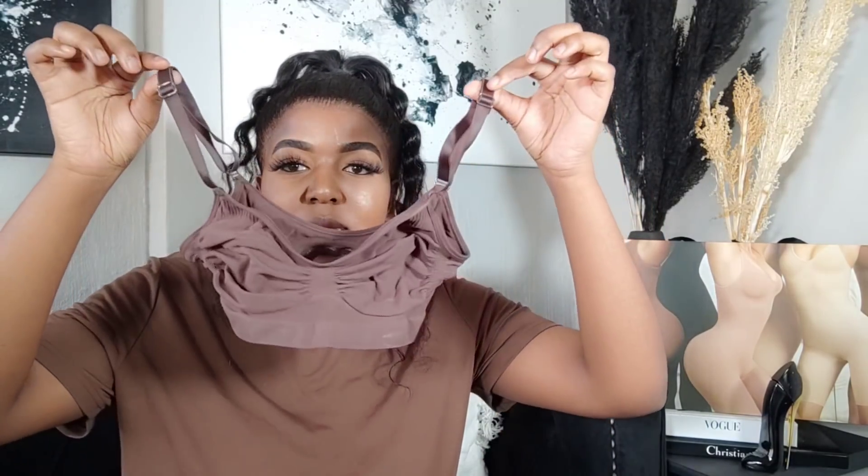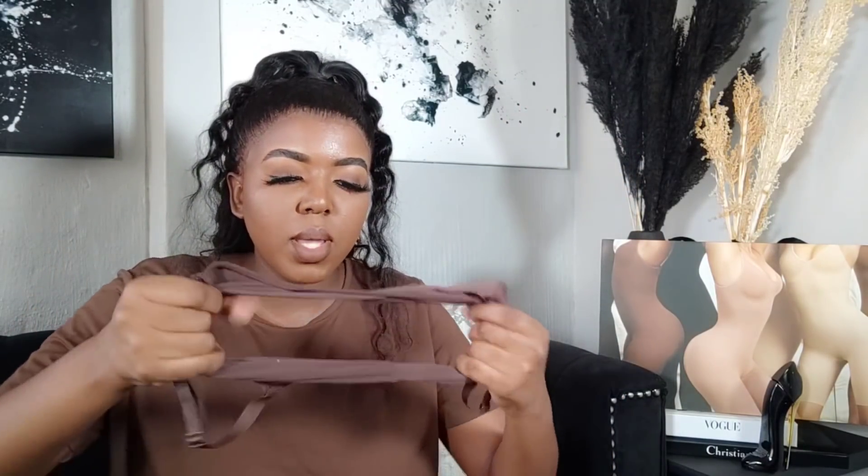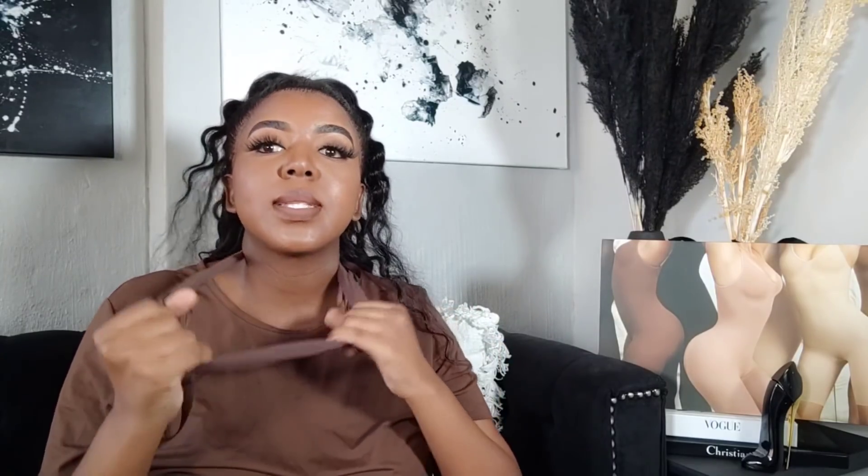The worst part is how tiny this bra is — it literally looks like a bra for a toddler. It could be a necklace, it could be a scarf — that's how small it is. But from all the reviews I watched, people kept saying the items really stretch, so don't be shocked when you see how tiny they are.